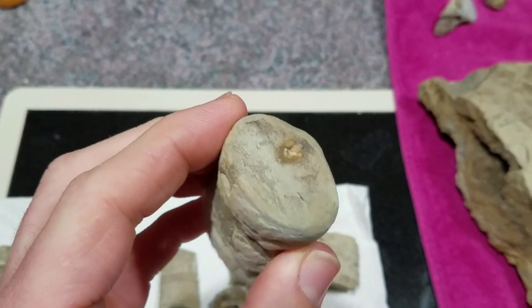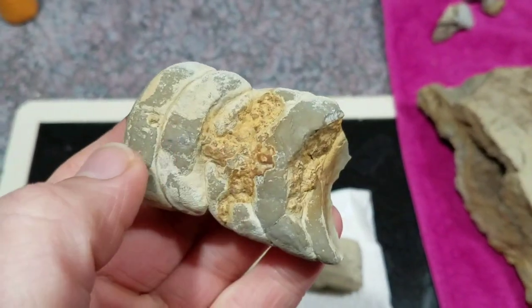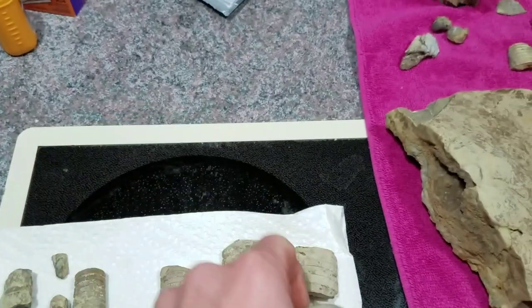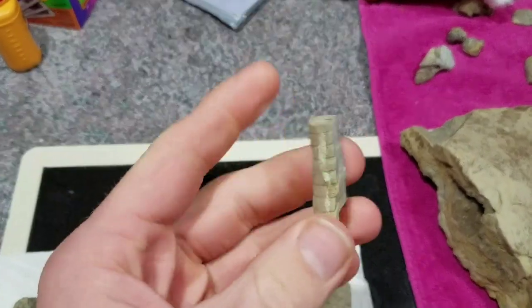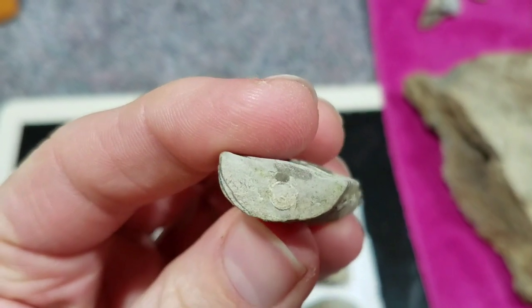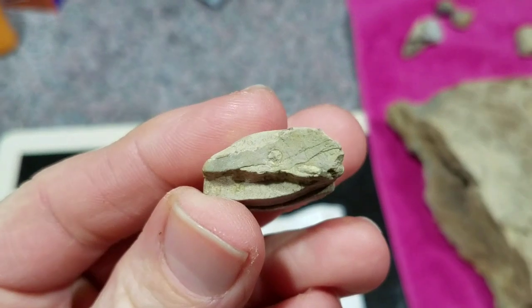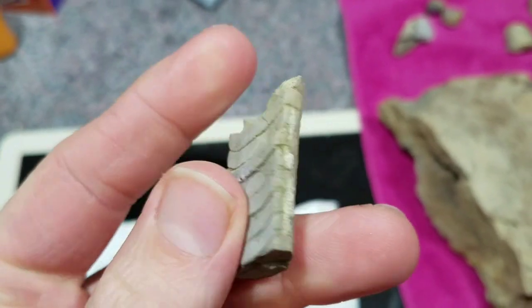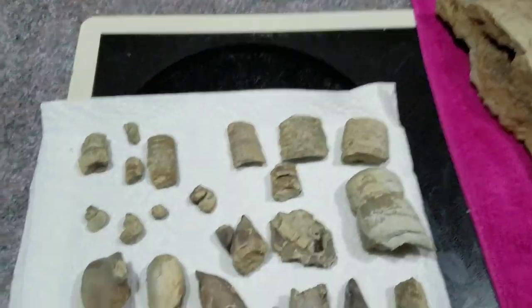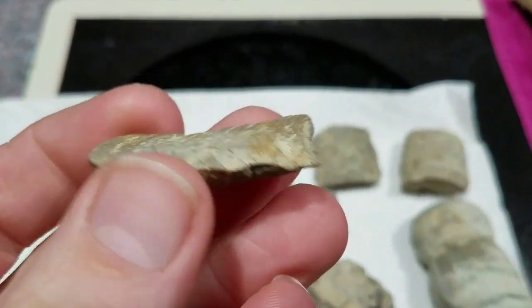There's the siphuncal indentation — it's a piece of cephalopod. You can kind of see where the indentation travels down. Another piece of cephalopod — there's the siphuncal indentation right there. The siphuncle is the tube that goes down the center of the creature and connects all those chambers together.